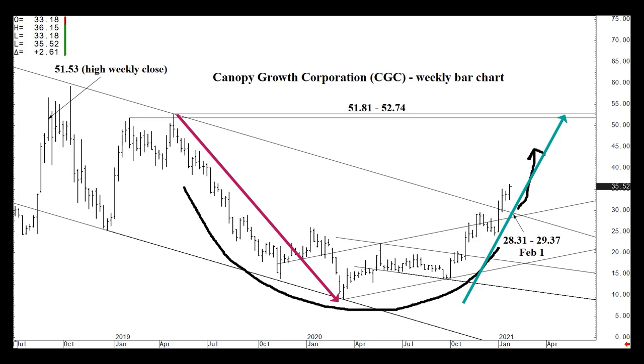These saucer bottoms often mimic the opposite side symmetrically. You can see how Canopy descended pretty steadily from April through July into the summer of 2019, and so in a mirror fashion on the way up, I could see us reaching a realistic objective in the lower 50s within three to five months — into late spring. The highest weekly settlement for Canopy is 51.53 back in 2019. So the lower 50s — 51.53 to 52.74 — is considered realistic as a three-to-five month objective above the 28.31 to 29.37 area.